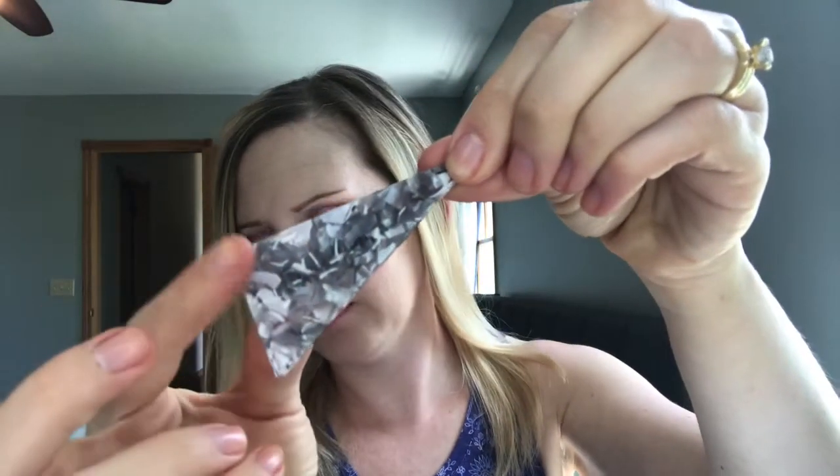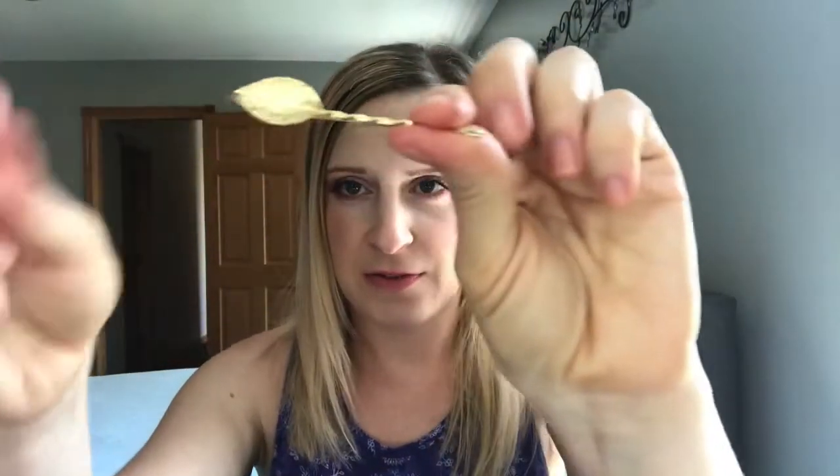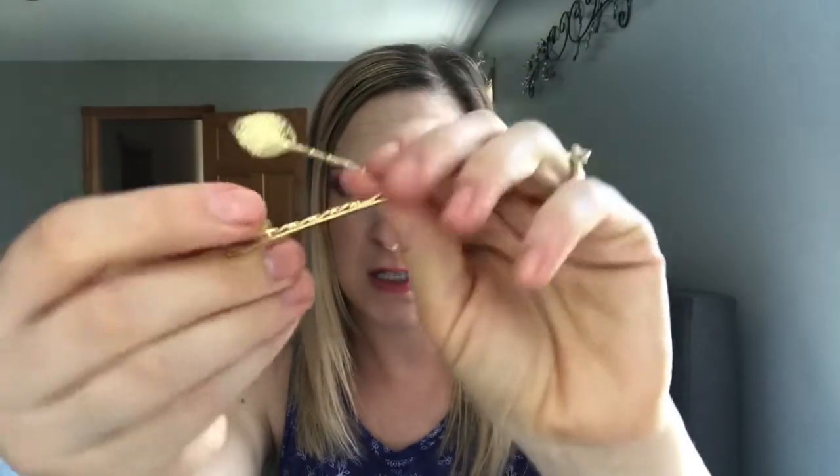First I got this cute triangle-shaped hair clip. I thought it would be cute to put my makeup on camera, or even with a ponytail. It's marbleized and was only $1.79. Next, I got these cute leaf bobby pins — they came in a set of two. I love gold accessories, and these are called the leaf hair clip, at $1.39.